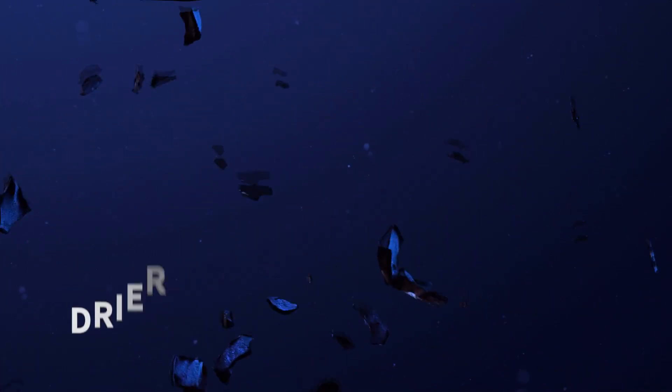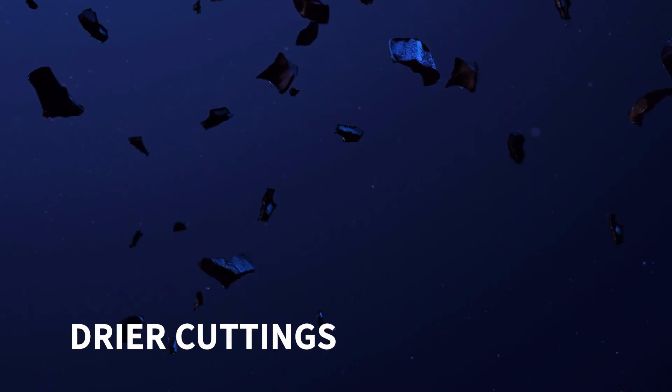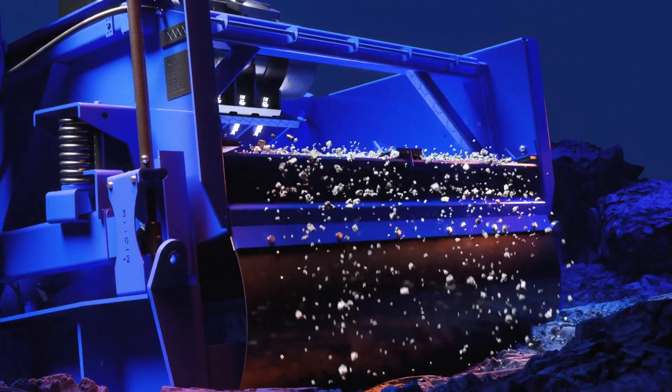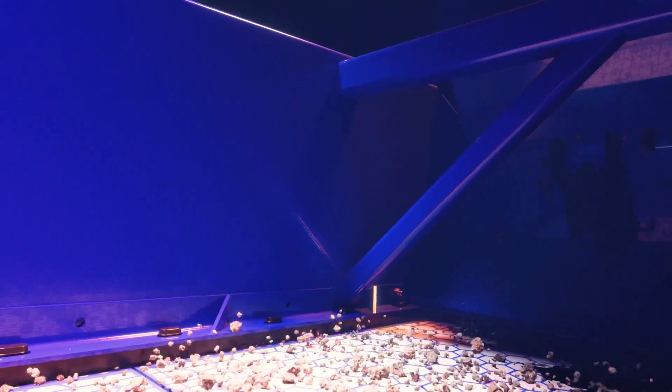The Alpha produces considerably drier cuttings, reducing waste volumes and waste haul trips. It retains more drilling fluid, lowering the need for replacement fluid, while reducing emissions.